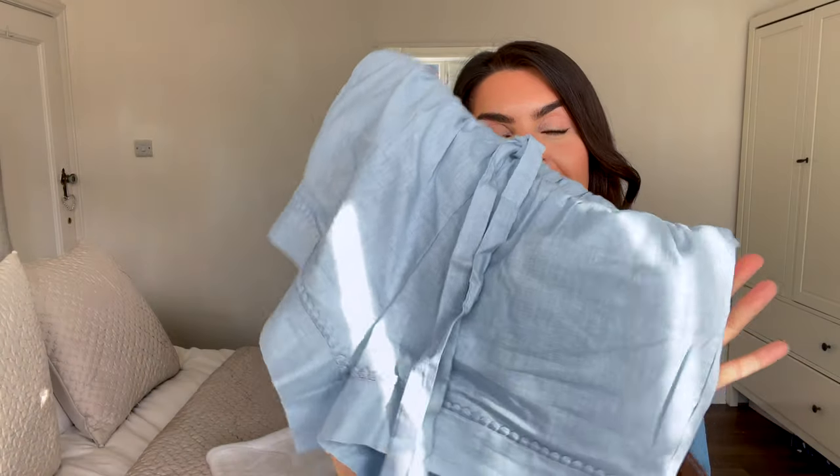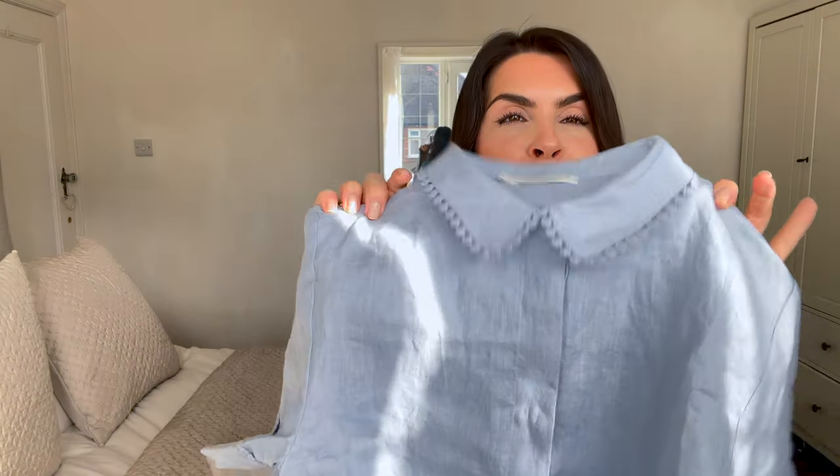Next I have this adorable two-piece short sleeve and shorts set from Under Protection — a new brand for me. I came across them and love what they're doing, so I picked up a little summer set. This is made from 50% organic linen and 50% organic cotton, so it's perfect for the warmer months. I got it in this washed-out, dirty baby blue — not a color I'd normally wear but I absolutely loved it. It's definitely a color of the season.